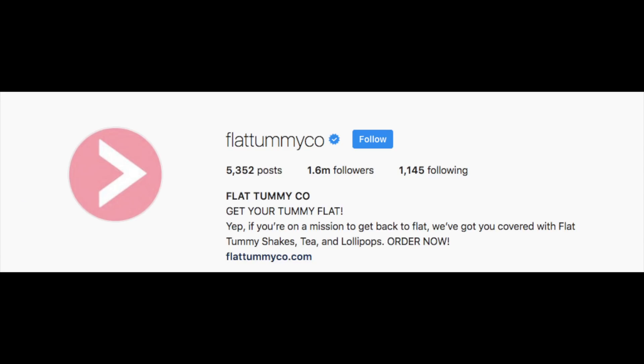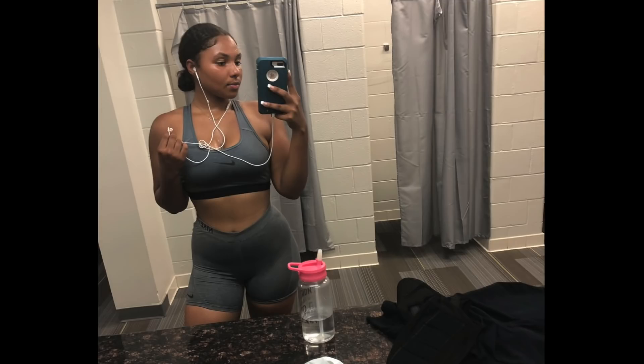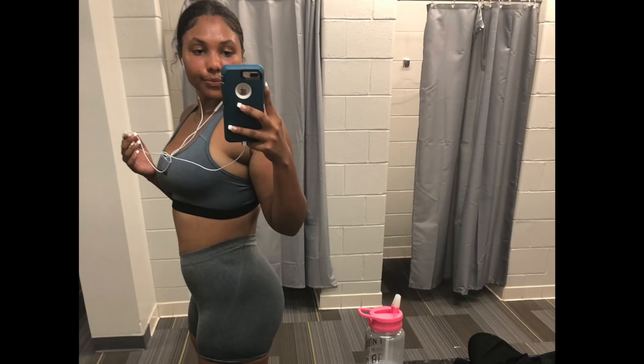Hello, my cyber sisters, it's your girl Taylor back with another video. I know why you're all here — you want to know if Flat Tummy Co actually works, so I'm not gonna waste your time. I'm gonna first show you my before and after. Most people wait till the end, but I want you to decide for yourself if the results are even worth watching for.